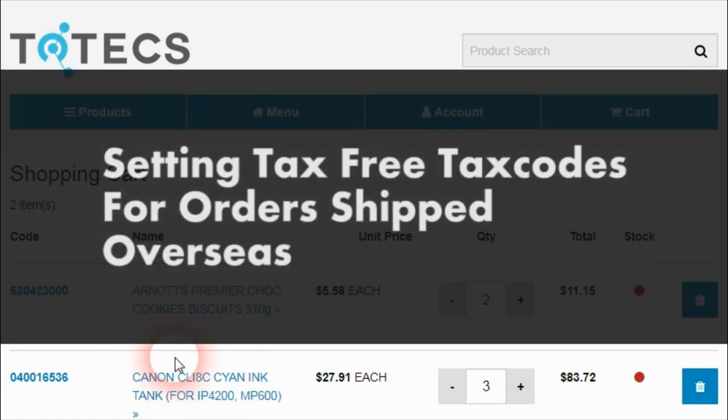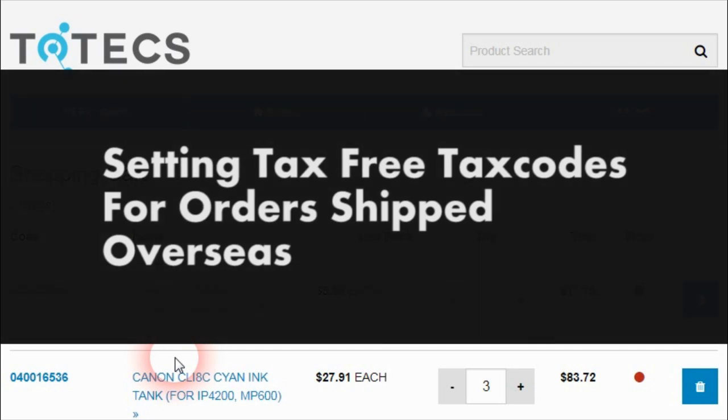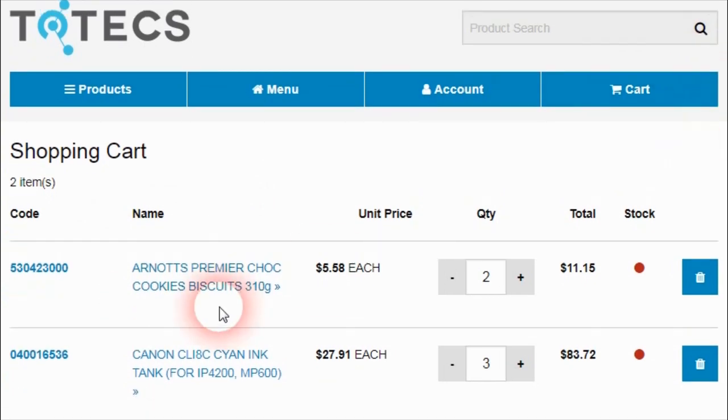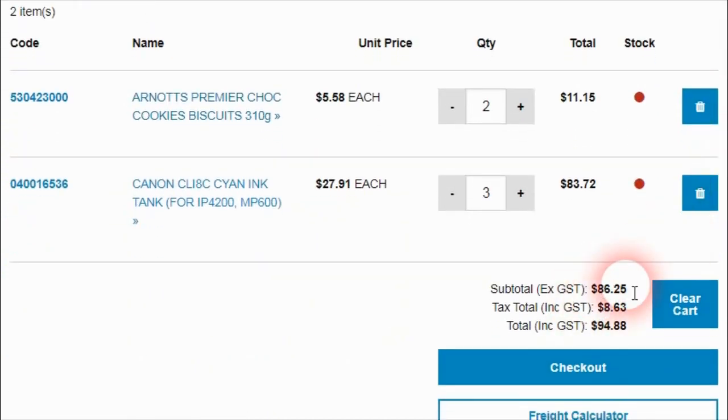In the 13.0 Totex platform release, we've added an improvement for when customers decide to have their ordered products delivered to international locations — to be able to switch the tax code when orders are imported into the connector software. In our example, we have two products ordered: some choc biscuits and a Canon printer cartridge tank. Going through checkout, we can see this order costs $86.25 plus Australian GST of $8.63, giving a final total of $94.88.